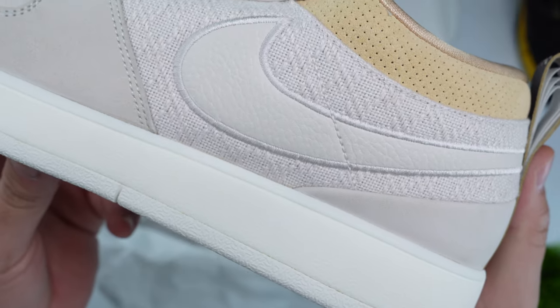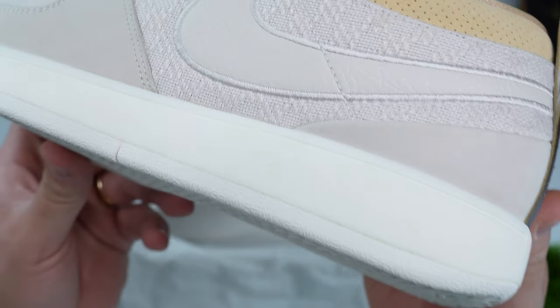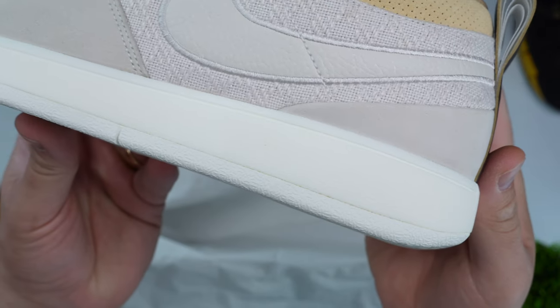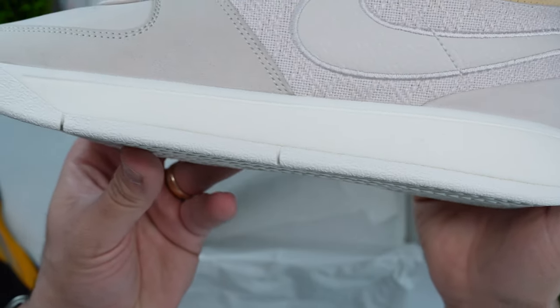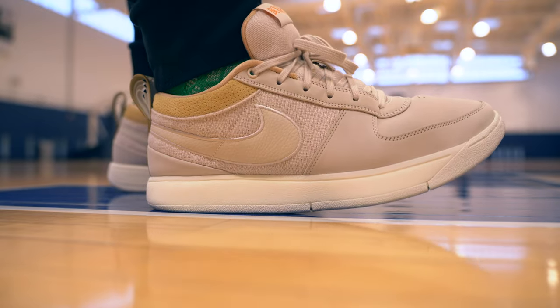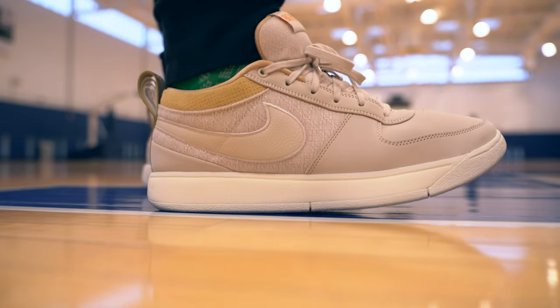Cushioning in the Nike Book One was nothing short of great. It features a full-length Cushlon 2.0 foam and then Zoom in the heel. That tandem of cushioning provides a lot of court feel in the forefoot and a lot of impact protection on the heel with that Zoom bag. These played very, very well from a cushioning perspective — very responsive. Even though the midsole seems a little bit thicker, you do feel the court quite a bit, and when you're pivoting or using your heels, you can really feel that Zoom back there.